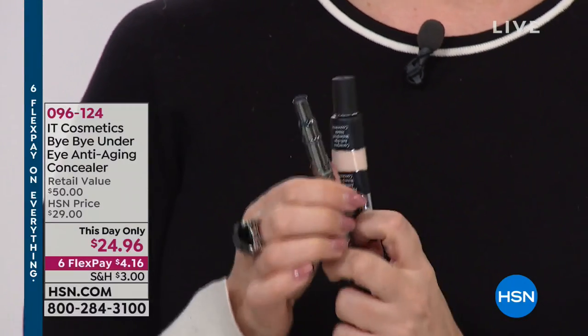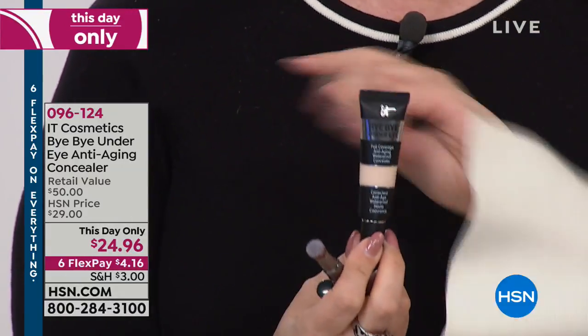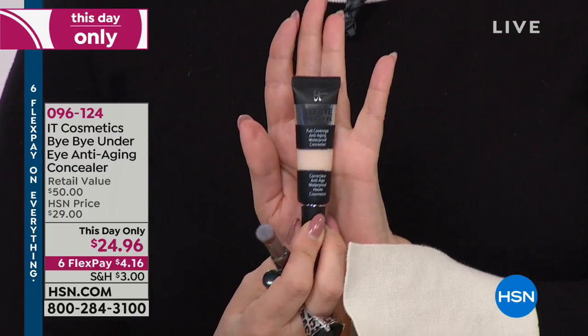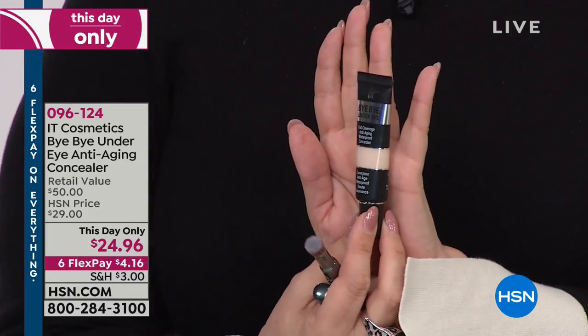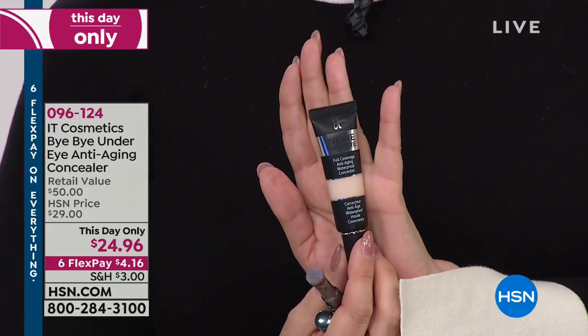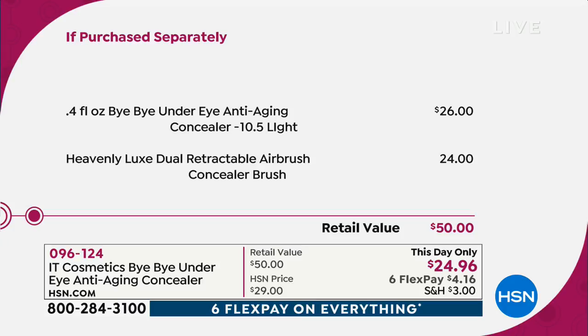Rocky just told me the number one selling product in IT Cosmetics is Bye Bye Under Eye. I applied it this morning — it's incredible. I used to layer color corrector, then concealer, then powder, then more concealer. Today's special is almost sold out, so we added a this-day-only price of $24.98, and we're including the Heavy Duty Dual Retractable Airbrush Concealer Brush — a $24 value — so it's like getting the brush and 96 cents for the number one selling concealer.